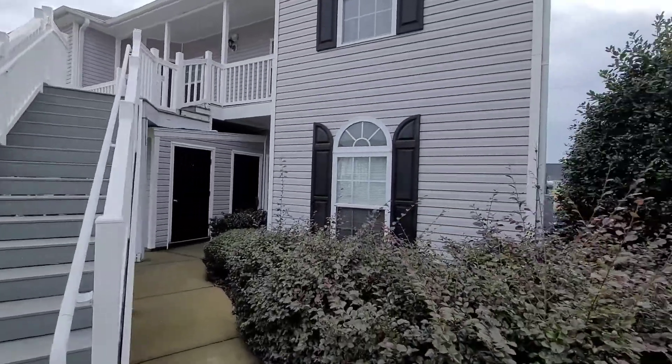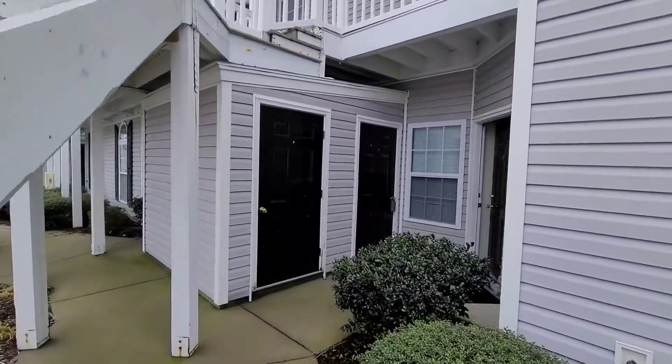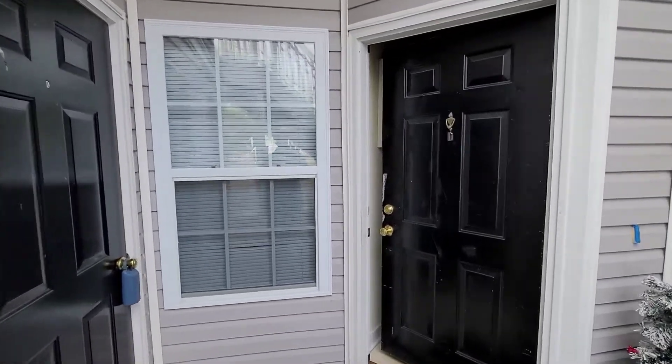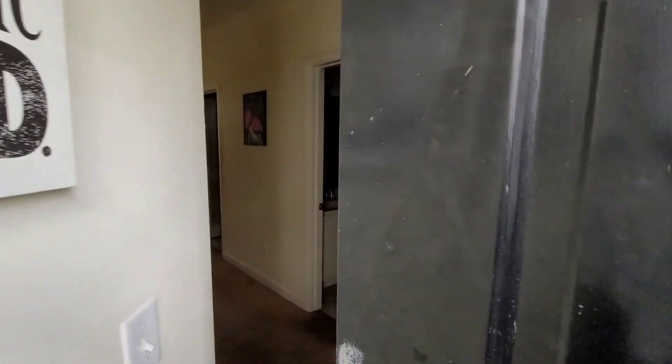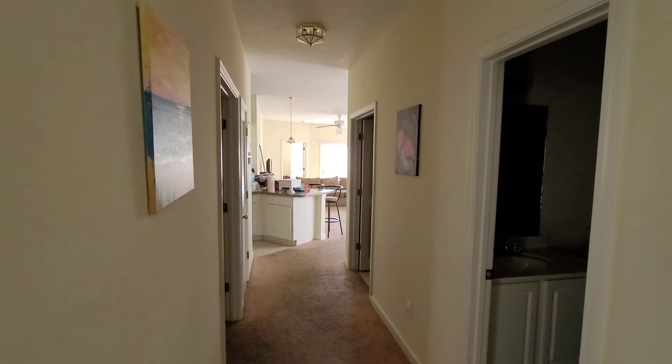We're looking at a first floor end unit. Walking through, the vast majority — pretty much all of the condos here — are going to have about the same floor plan, just mirrored.